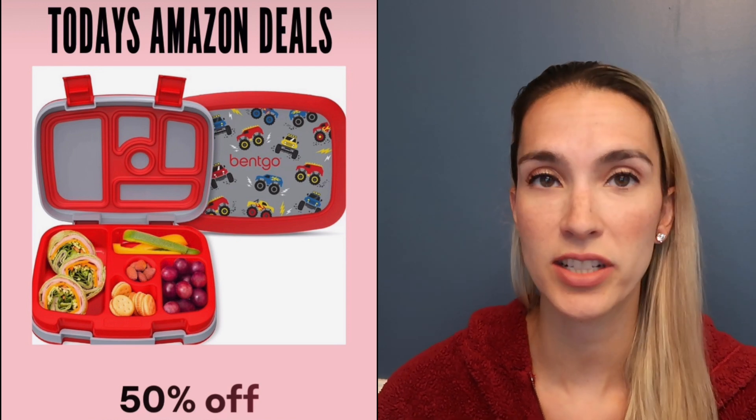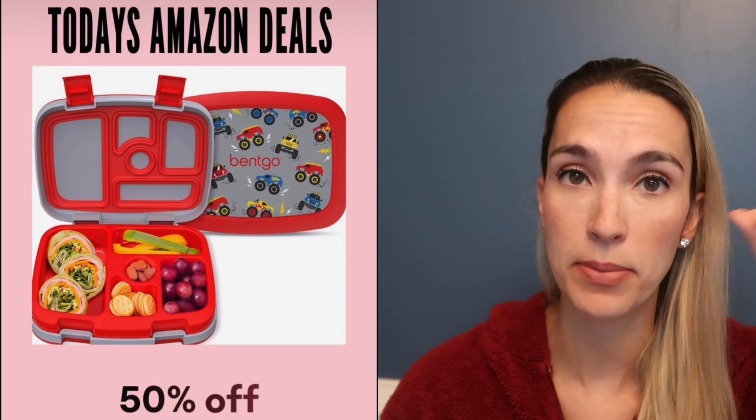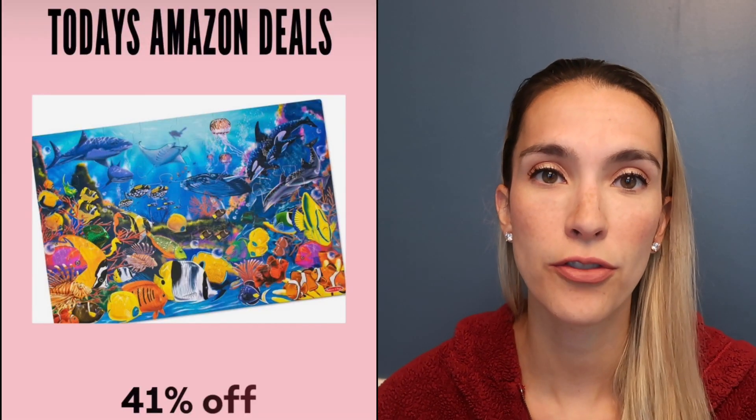Bentgo lunch boxes are essential, especially if you have an elementary school kid. He is now in first grade — blowing my mind! We use these every day he goes to school. They're 50% off today.